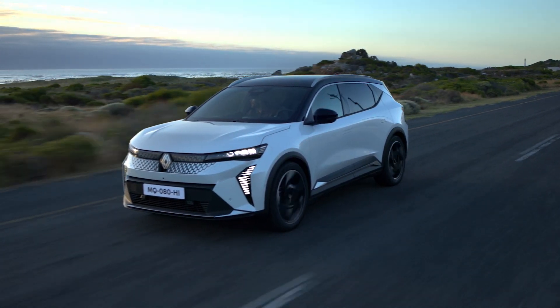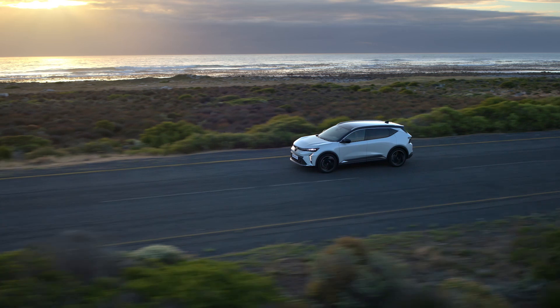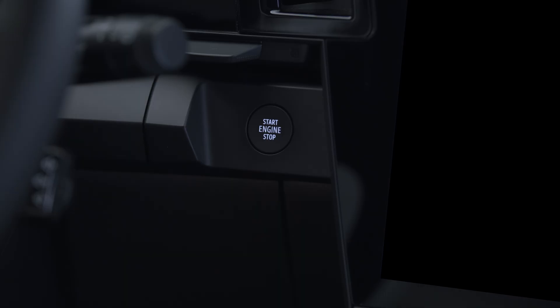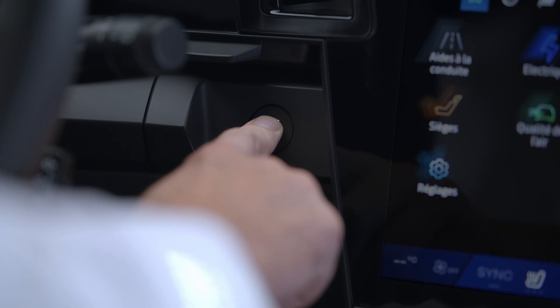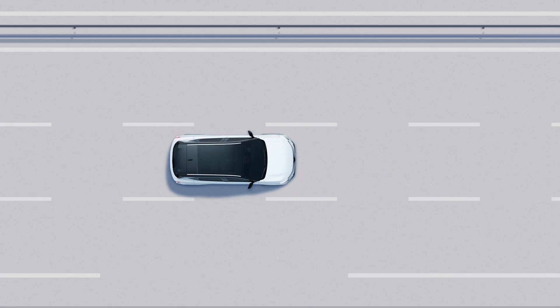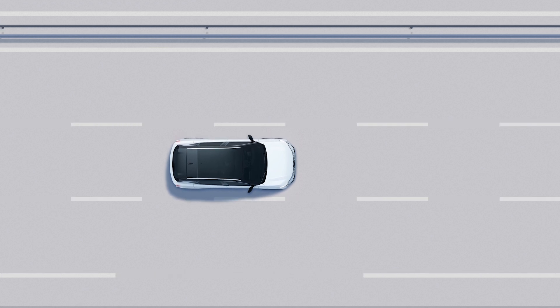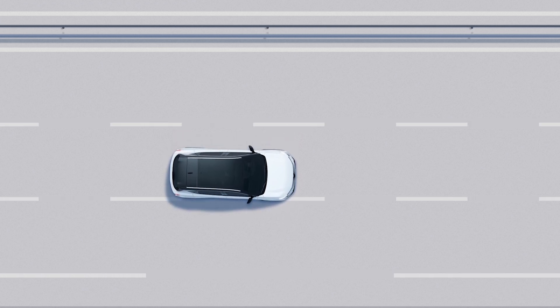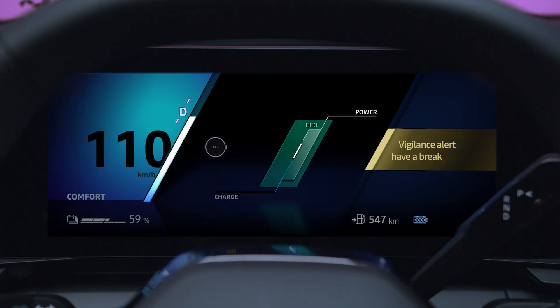The fatigue detection warning system analyzes your driving behavior and warns you when you're at risk of fatigue or loss of attention. This function is activated each time your vehicle is started. When you show signs of fatigue at speeds over 43 miles per hour, the feature alerts you with an audible signal.